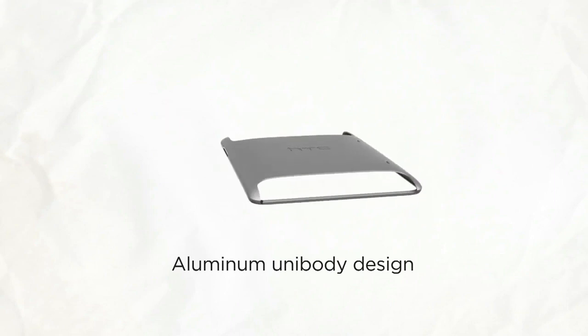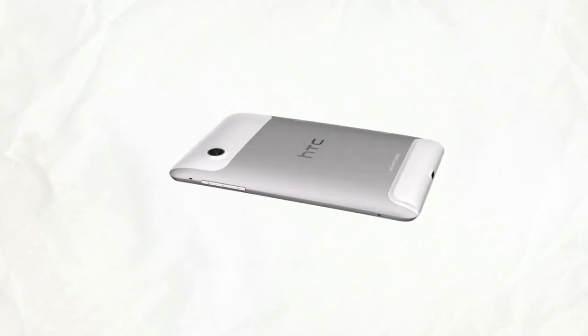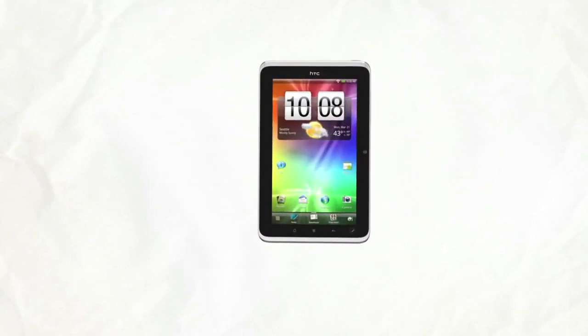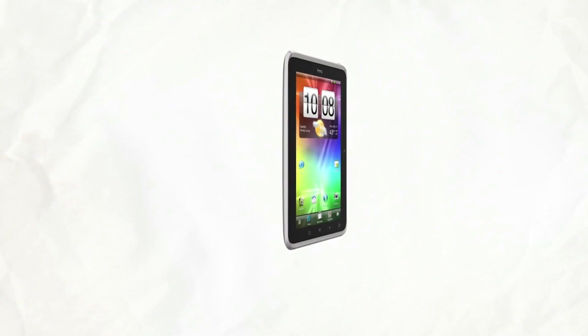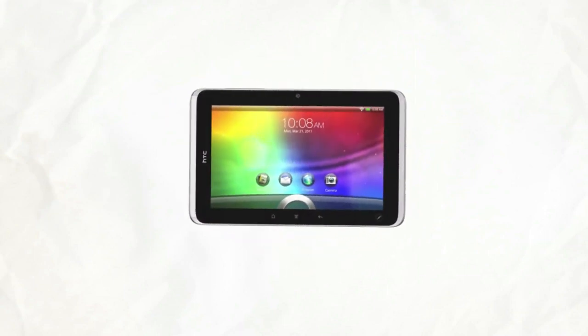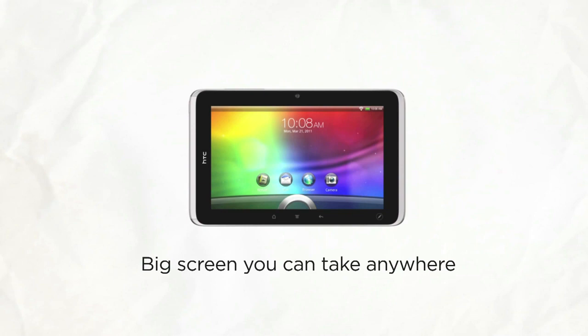The premium unibody construction looks great and feels solid in your hand while still keeping the weight to less than a paperback book. Plus, it does most things your PC can and more. Introducing the HTC Flyer, the big screen that's small enough to hold in your hand.